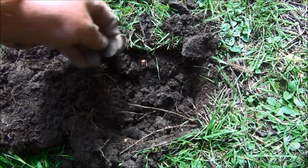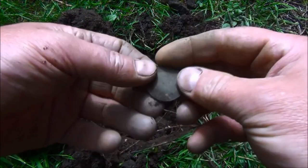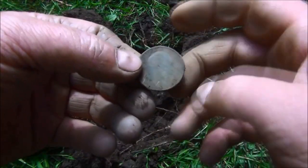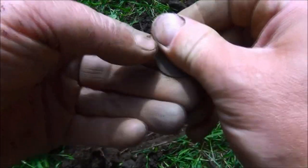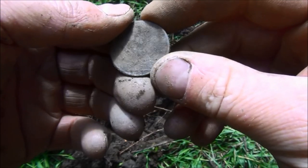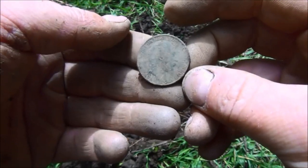Very shallow target here, probably no more than 3 inches. Reading 1231. And that looks like a King Edward — King Edward VII. So that's very early 1900s, and that's a half penny and the date on it is 1907. Another nice find.